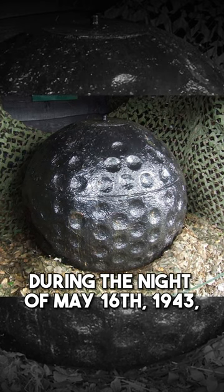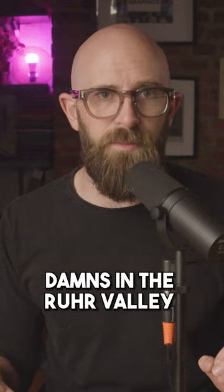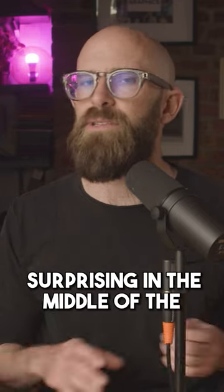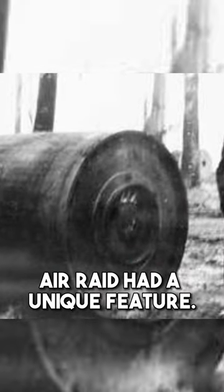During the night of May 16, 1943, a squadron of specially modified Lancaster bombers set out to attack three dams in the Ruhr Valley in Germany. This might not sound surprising in the middle of the Second World War, but the bombs used for this air raid had a unique feature.